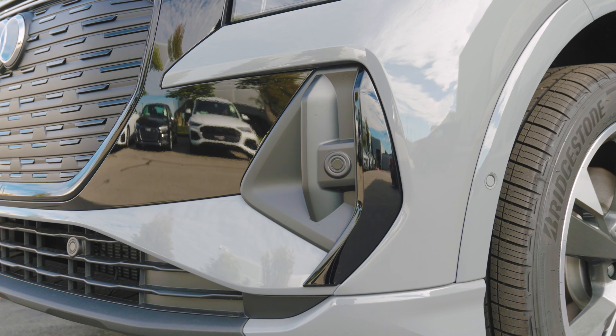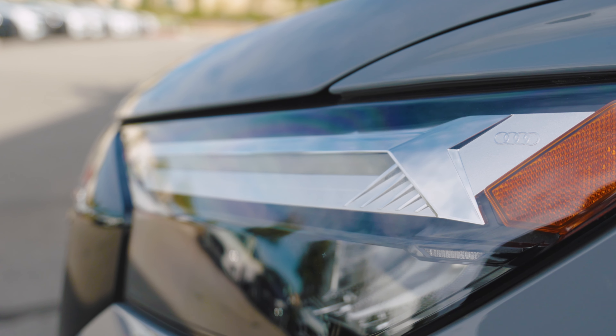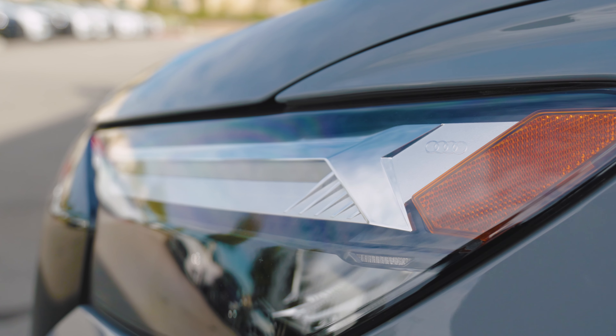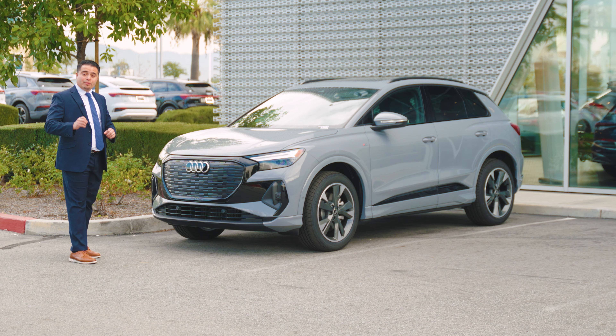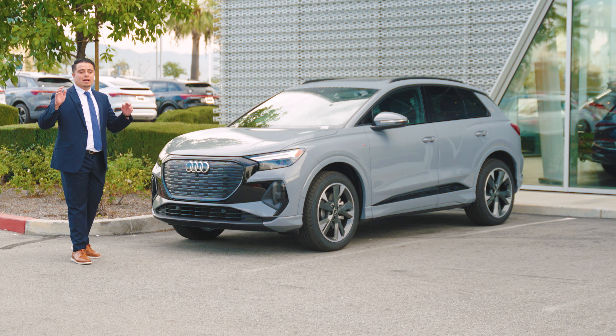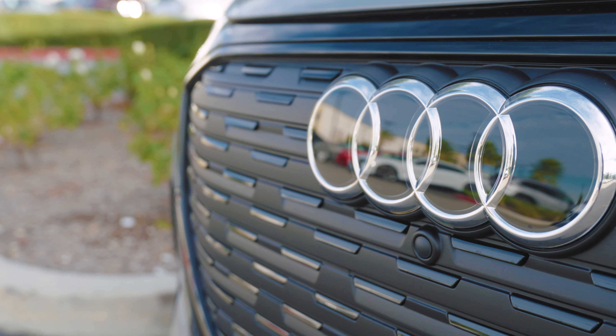This particular model has the black optic package, giving it more of a blacked-out look. It also comes with sensors for both front and back. You have gorgeous LED lighting and a gorgeous Audi logo inside the actual headlight. This particular color is Pebble Gray, which is probably one of the most sought-after colors in this brand.